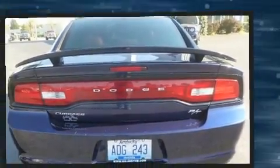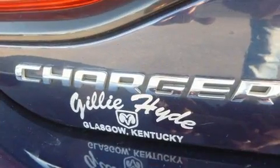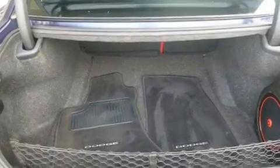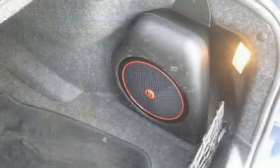It includes heated seats, variably intermittent wipers, a built-in garage door transmitter, an automatic dimming rear-view mirror, high-intensity discharge headlights, power door mirrors and heated door mirrors, remote keyless entry, and one-touch window functionality.